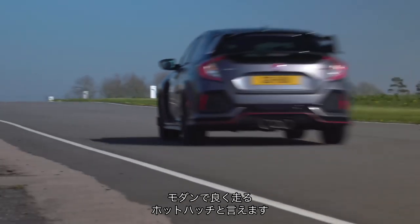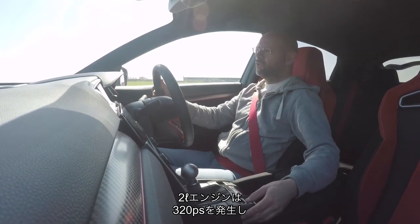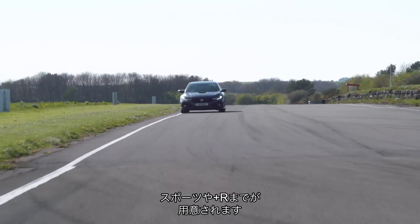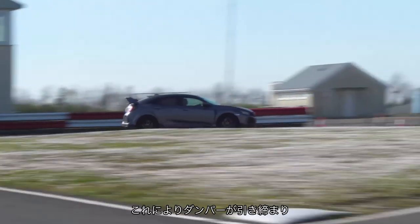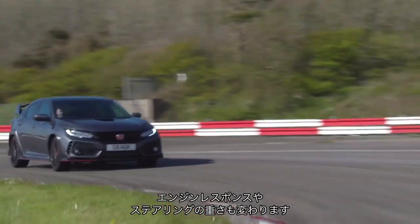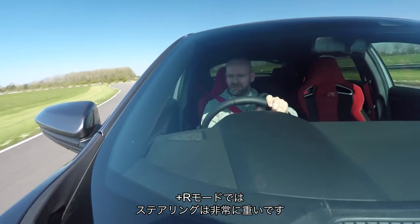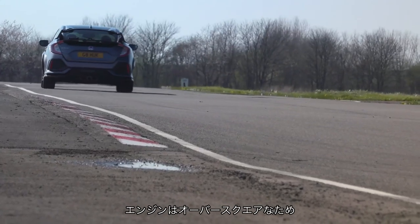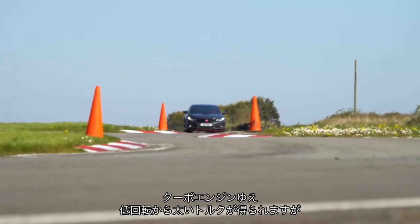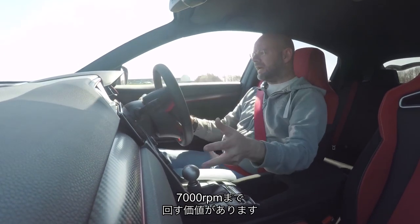It's a modern front-wheel-drive hot hatchback with a big turbocharged two-litre engine making 316 brake horsepower, and I can put it into comfort, sport, or Type R mode, which firms up the dampers, engine response, and steering weight. It gives it a very heavy steering system in full-on mode. The engine is over-square so it revs out pretty well. All these turbocharged engines make a lot of torque from low down, but because it's a Honda it's a relatively revy engine and it is worth taking it all the way out.